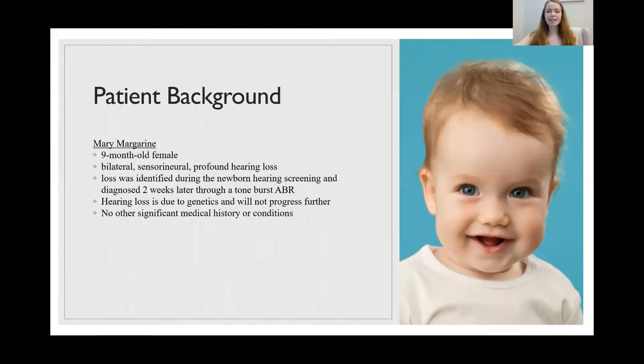Our patient today is Mary Margarine, who's a nine-month-old female. She has bilateral sensorineural profound hearing loss. Bilateral meaning that it's in both ears, sensorineural meaning that it's affecting either the cochlea or the neural pathway.